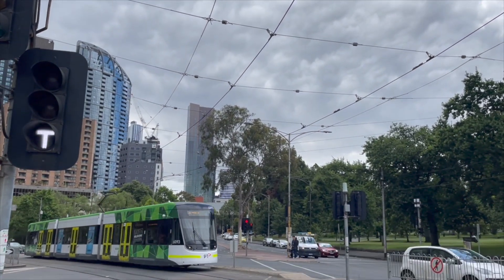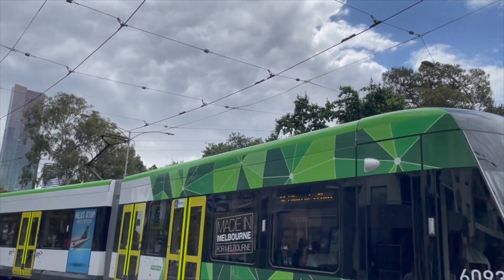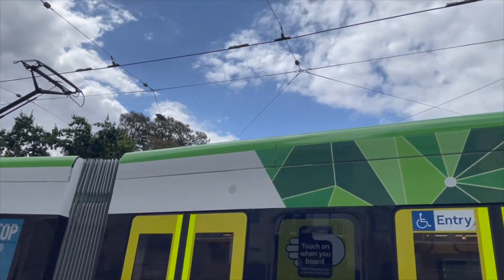The trams get their power from the electrical lines overhead. The tram connects to the lines as it drives along the tracks.